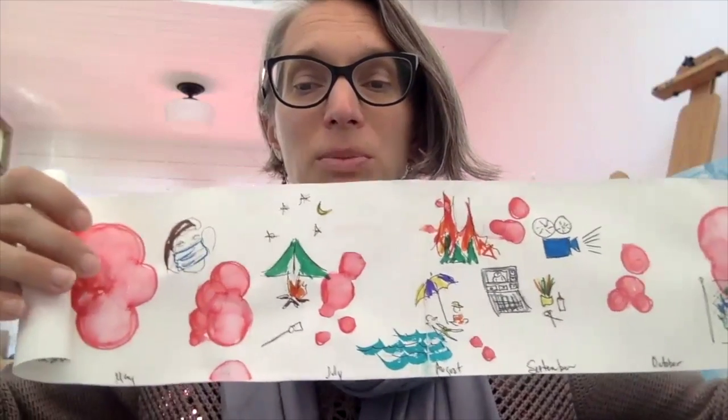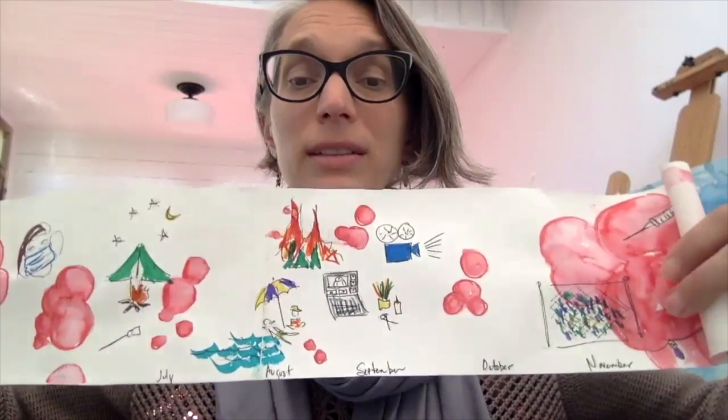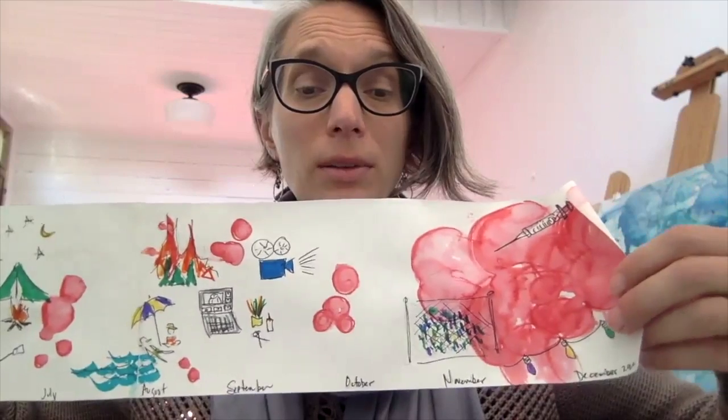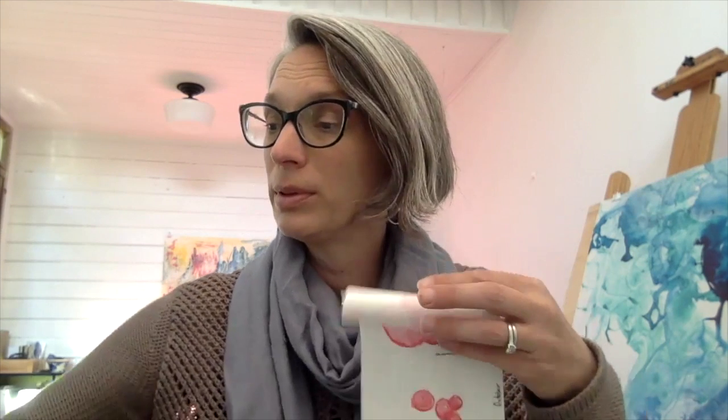I'm working on a little scroll about my 2020 since March — some camping, some masks, time at the beach, a lot of time on Zoom and in front of the computer, the wishing wall, and a whole bunch of things. I'm trying to tell a little story of my own, and I'd like you to tell me a story of your own with your scroll. When you're done, just roll it up around something to make it curl up tight. I can't wait to see what you make!